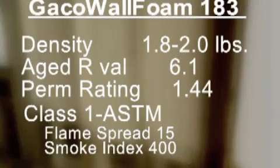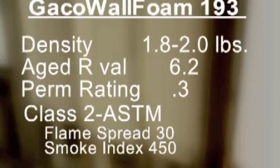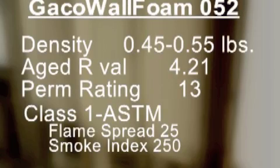Our closed-cell wall foam products include Geico Wall Foam 183, 184 Bio, and 193. Our open-cell product is called Geico Wall Foam 052.